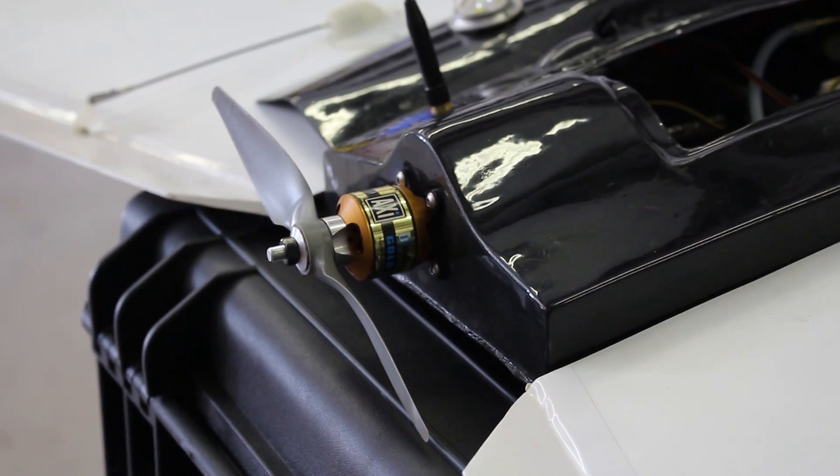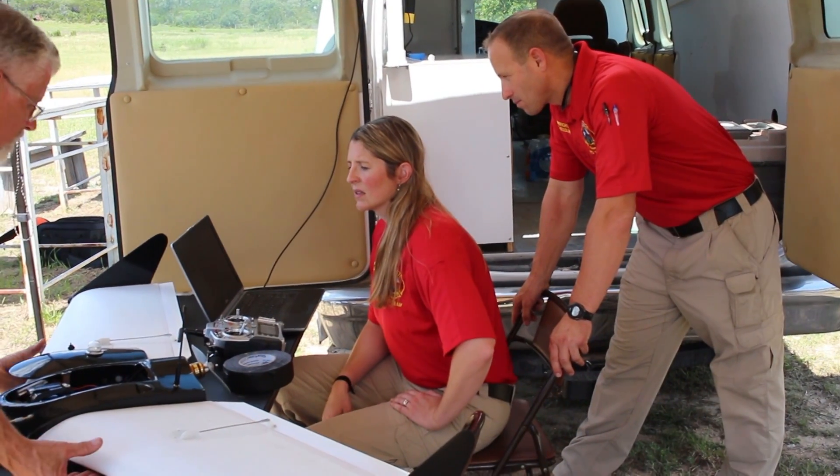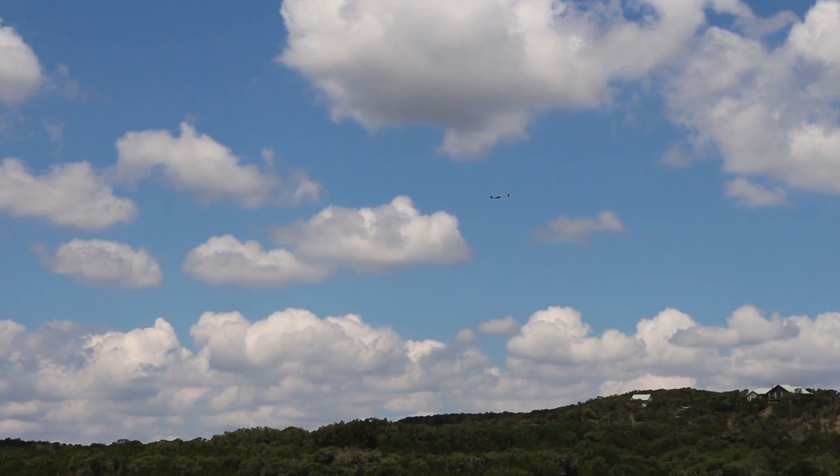As with all new technologies, the drone program has been the source of new concerns from the public, hacking being one of them. The team recognizes how crucial it is and are optimistic of the future. Hacking in the classic sense — coming from my background, and I've hacked before — you can't hack it.